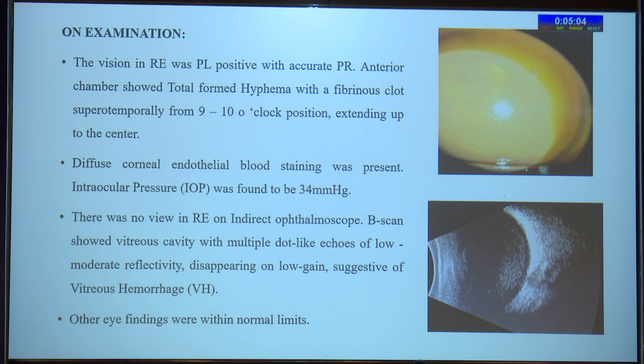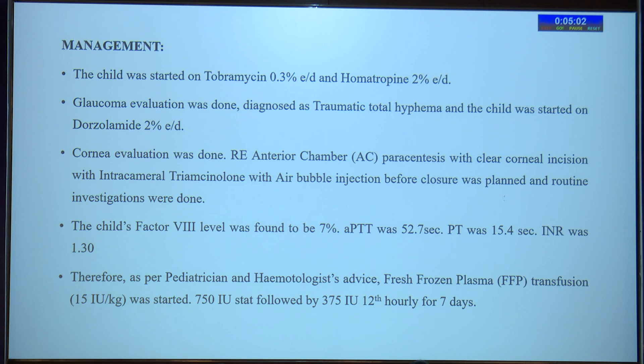The other eye findings were within normal limits. We started the child on tobramycin, prednisolone 1% eye drops, and homatropine 2% eye drops. Glaucoma evaluation was done and the child was started on dorzolamide 2% eye drops. Corneal evaluation was also done and the child was advised to undergo right eye anterior chamber paracentesis with clear corneal incision, with intracameral triamcinolone and air bubble to be injected just before closure.